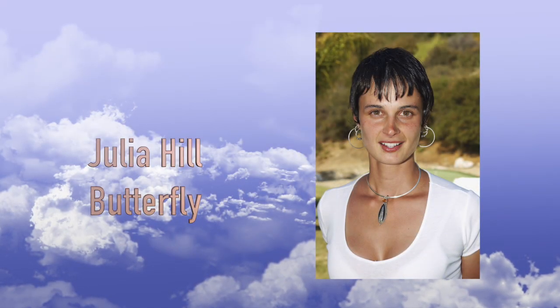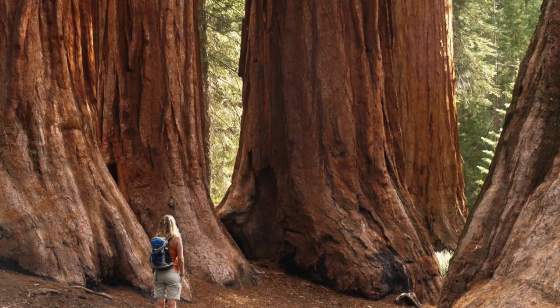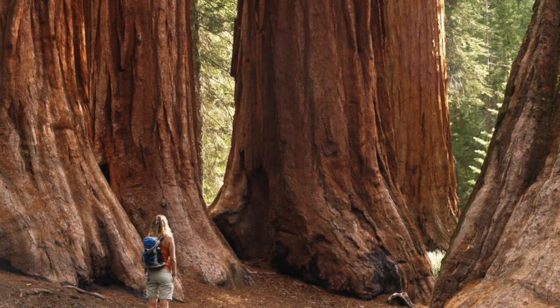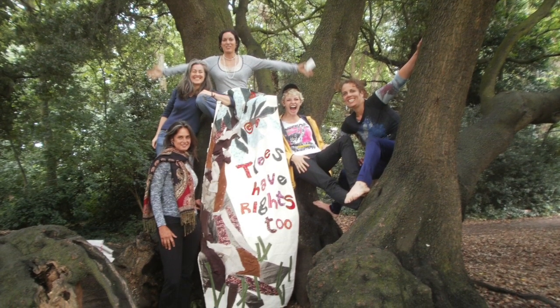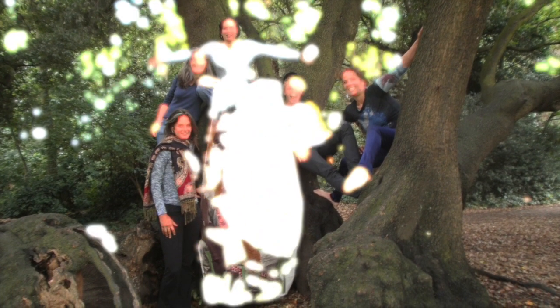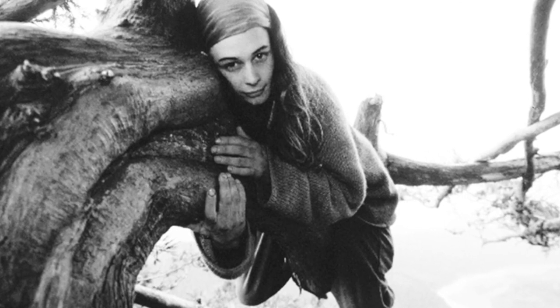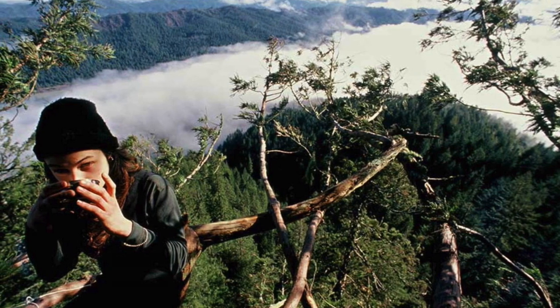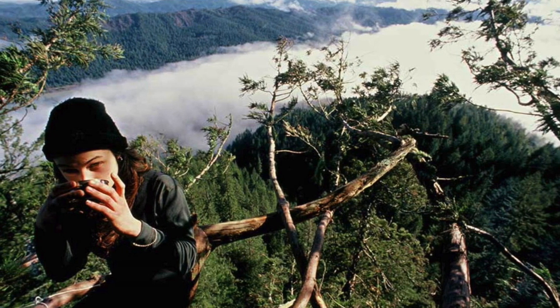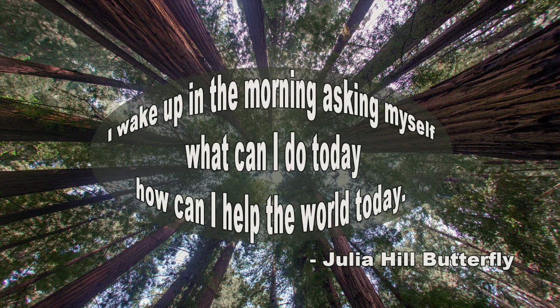Julia Hill Butterfly became concerned about the redwood trees in California when she learned that a large number of these ancient trees were to be cut down. So she decided to do something about it. She climbed a 1,500-year-old tree and lived there for 738 days — over two years. Her decision paid off, and the Pacific Lumber Company agreed not to cut down the tree and acres of others in the area. She named the tree Luna. She's a true steward, and one of her great sayings is, "I wake up in the morning asking myself, what can I do today? How can I help the world today?"